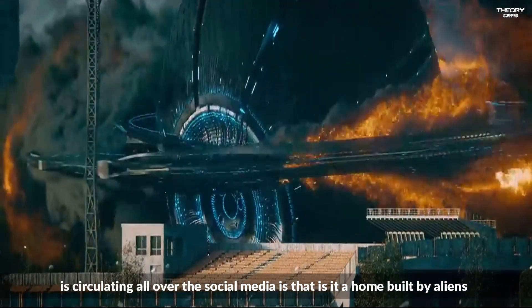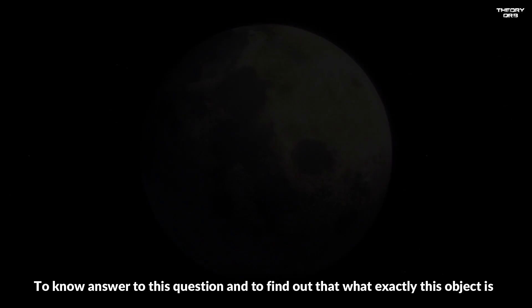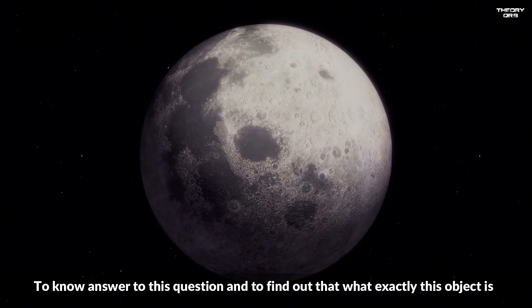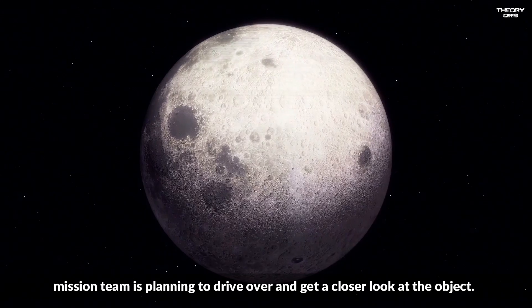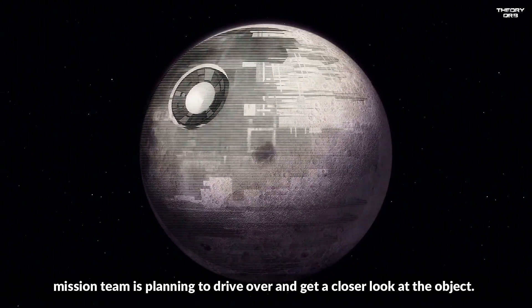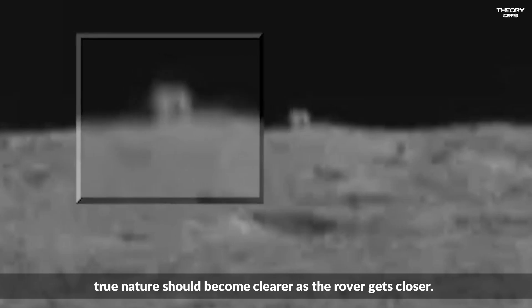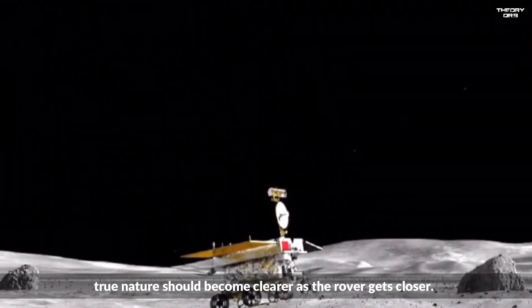The question circulating all over social media is: is it a home built by aliens after a crash landing? To find out what exactly this object is, the mission team is planning to drive over and get a closer look. Yutu-2's view on the cube is fuzzy and far off, so the object's true nature should become clearer as the rover gets closer.